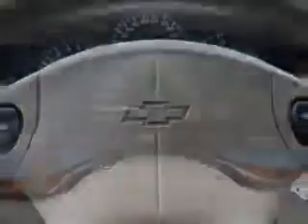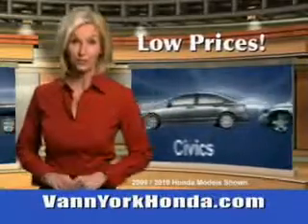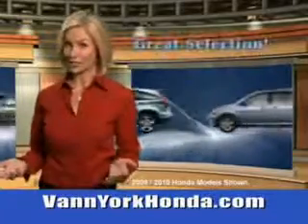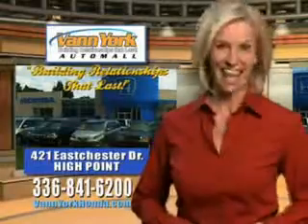See us at Van York Auto Mall today. Van York Honda at the Auto Mall — low prices on new and certified Hondas, great selection, great service, and more for your trade. Van York Honda: building relationships that last.